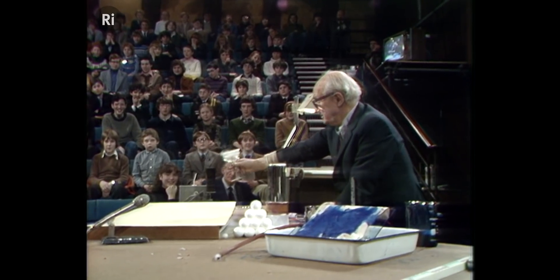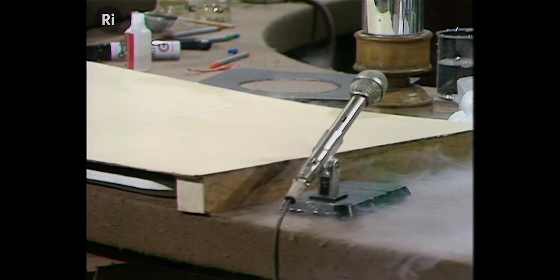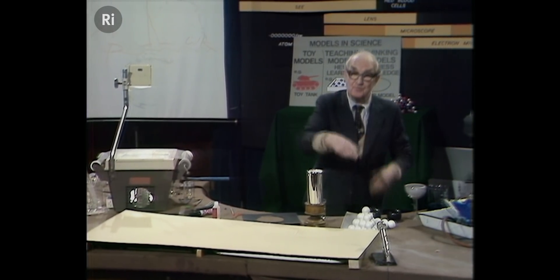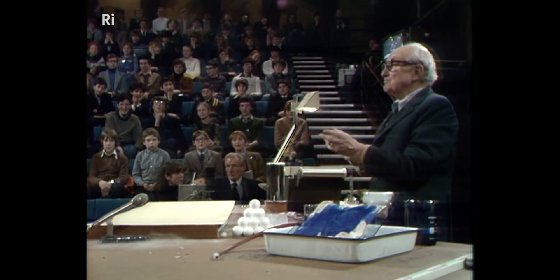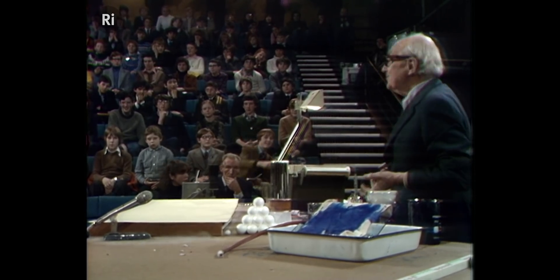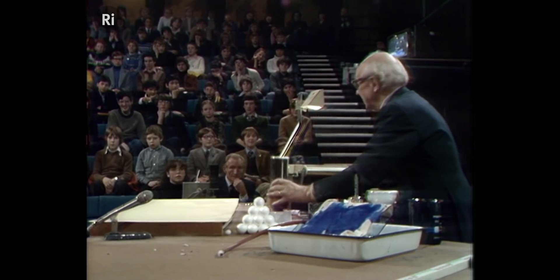Watch that — look what happens. Why do they run along? Because this thing is liquid-nitrogen-proof for a different reason. It bubbles away boiling and coasts like a hovercraft on a layer of nitrogen gas. We'll do that again for you.